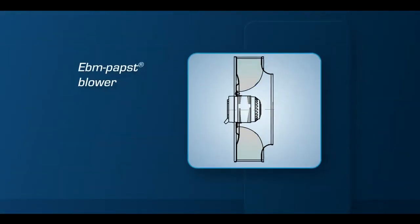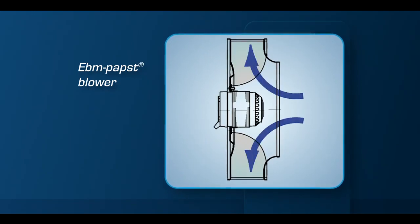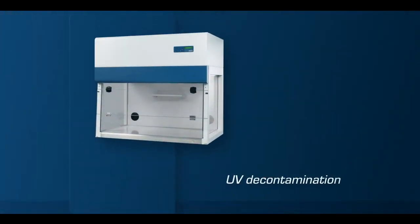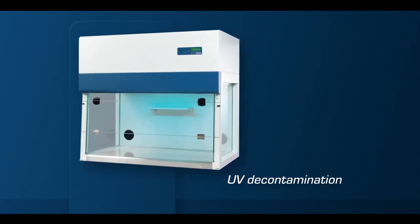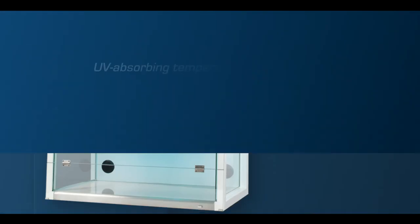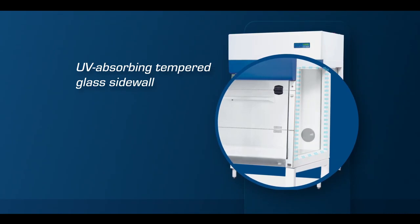Blowers are of compact design and energy efficient for low operational costs and quiet operations. The cabinet is also equipped with a UV lamp that inactivates random nucleic acid contamination. The cabinet's tempered glass prevents UV lighting from harming the laboratory staff.